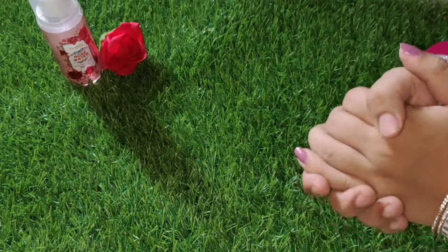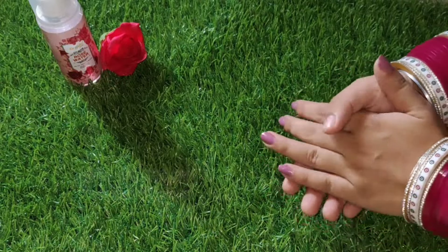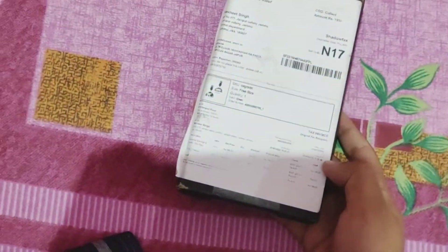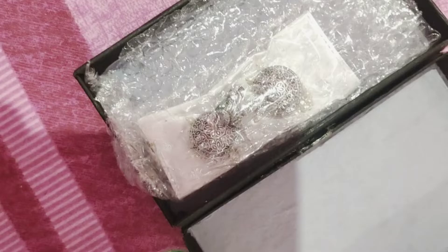Hey guys, welcome back to my channel! Today I am going to unbox a pair of earrings which I ordered. Let's see how they look and what is the reality. These are oxidized earrings, which are a lot of trend today.